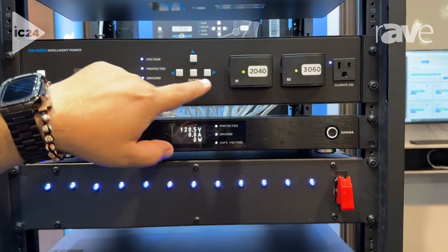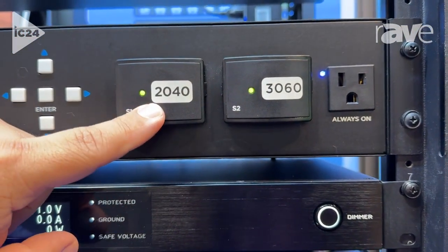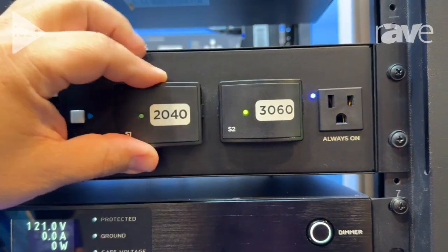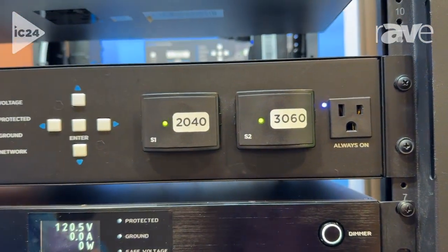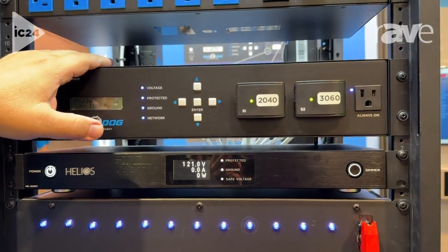The neatest functionality is that these are the surge modules and they are fully replaceable, field replaceable, and hot swappable — a very inexpensive way to get full 100% surge protection without having to replace the whole unit.